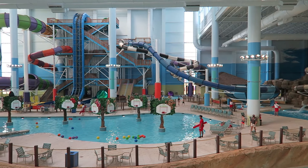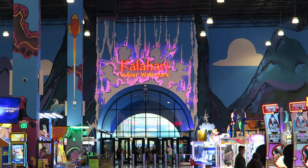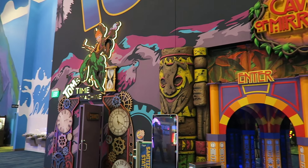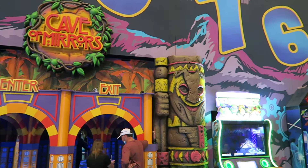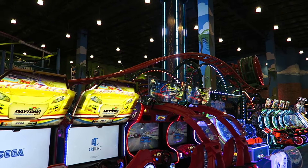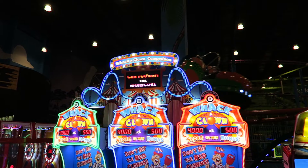One odd thing — if you want to access the indoor water park currently, I believe the only way to do so is to walk through the entirety of Tomfoolery's, as the water park entrance is in the very back of the park. For this reason, Tomfoolery's has free admission, similar to a lot of other family entertainment centers. You have a lot of different options depending upon what you want to experience: you can purchase game cards for just the arcade games, individual ride and attraction tickets, or an unlimited wristband.